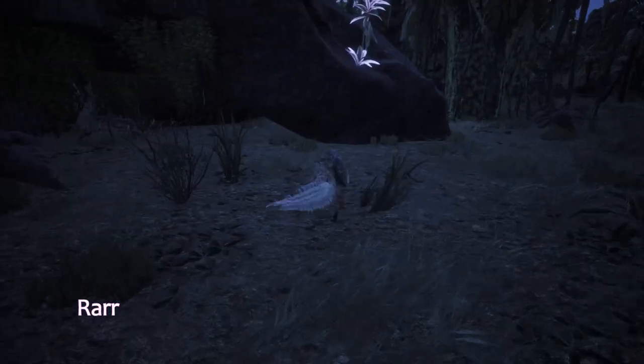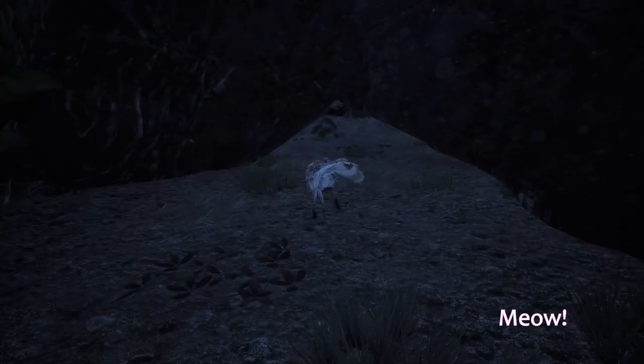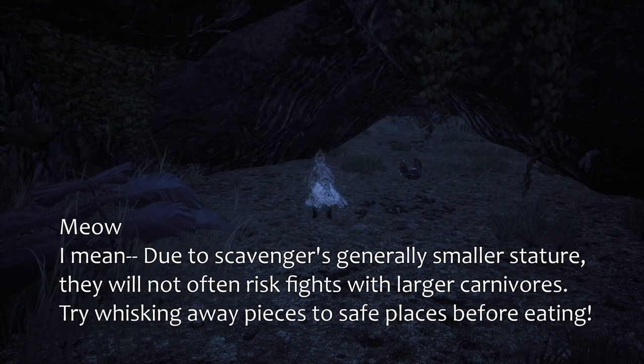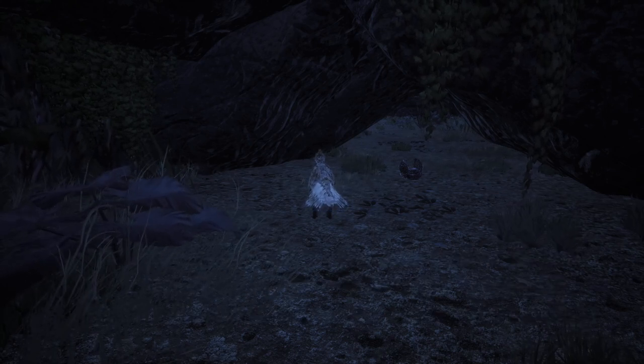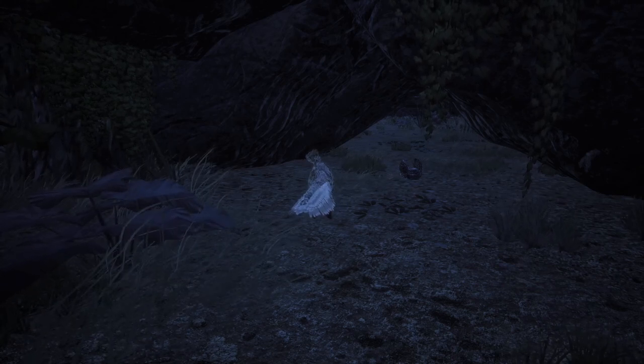Scavengers are small, lightweight, and quick, and this is pretty true of most scavengers. In comparison, larger predators would rely on strength or numbers to keep a carcass. Scavengers would rely on their speed and agility to get a carcass, or even just a little piece of it.